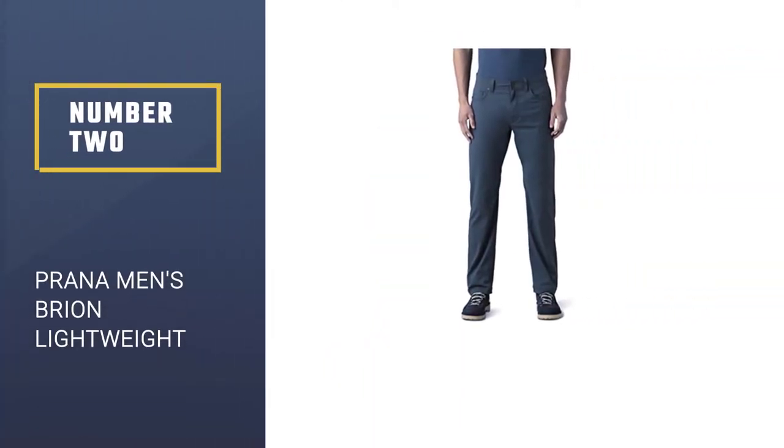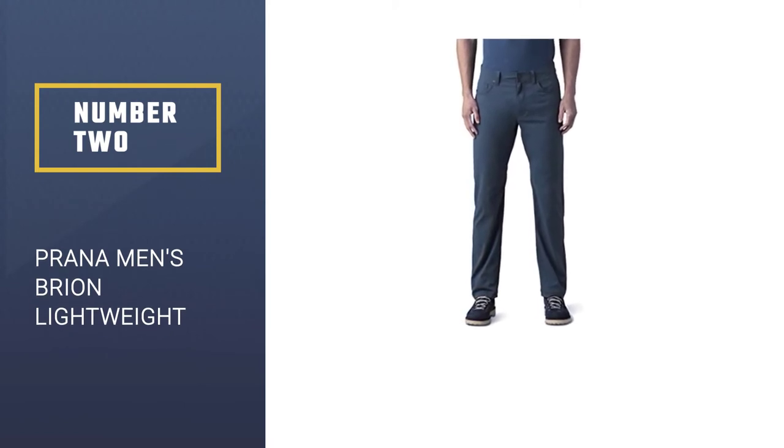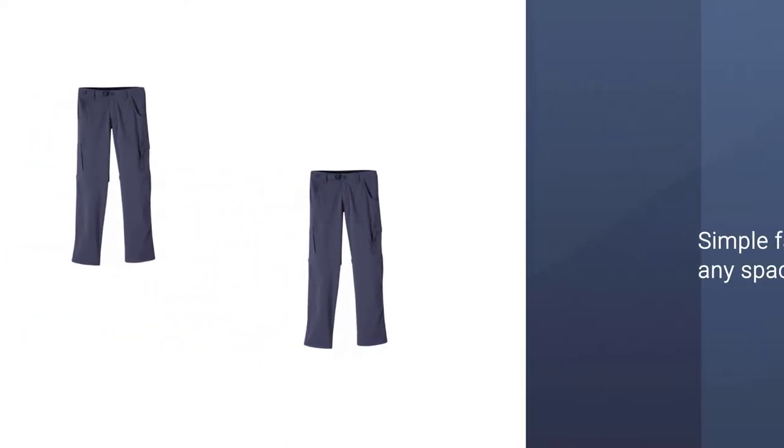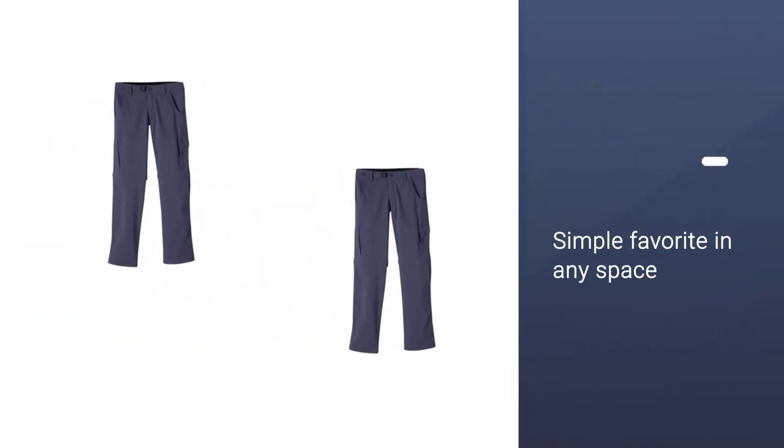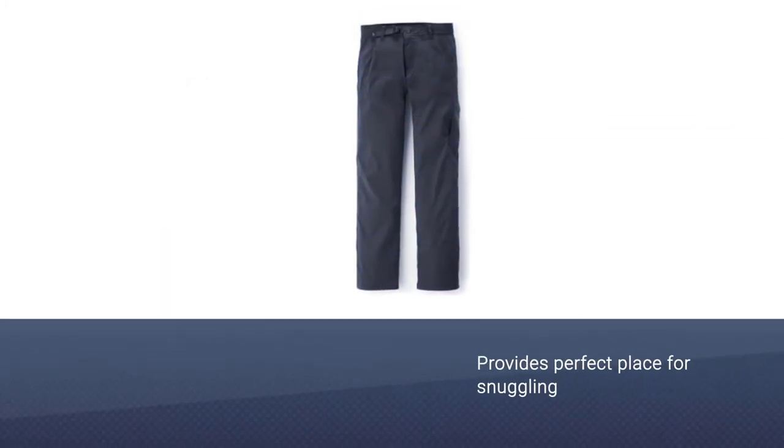Number two: Prana Men's Brian Lightweight Stretch Hiking Pants — made to accompany you on any adventure. The Prana Brian is a simple yet functional pair of men's hiking pants, made with Prana's Stretch Zion fabric, which offers lots of flexibility and freedom of motion for climbing, hiking, and scrambling.